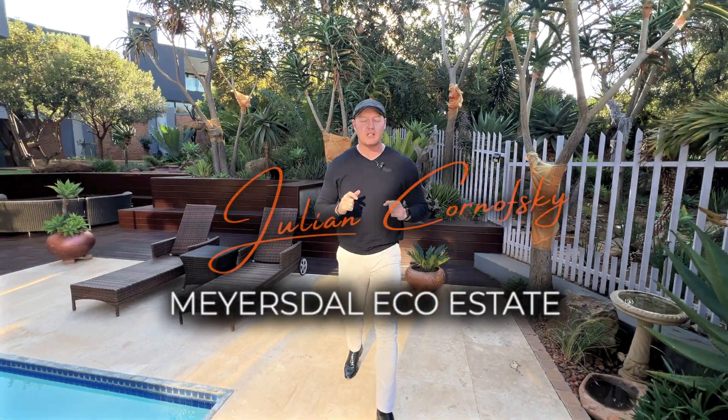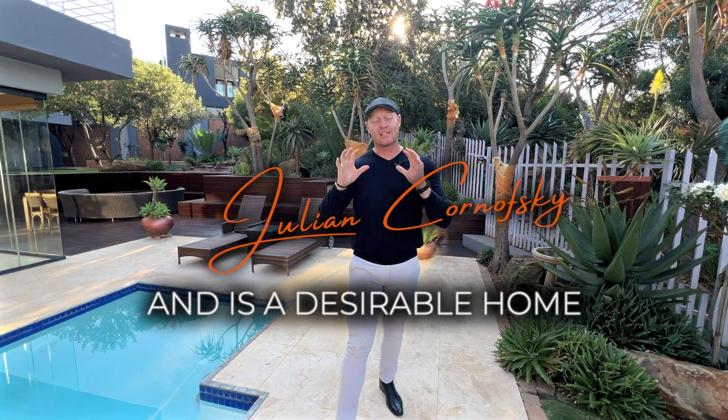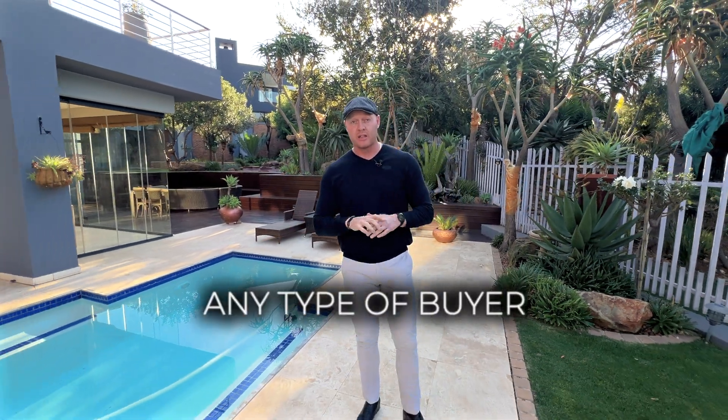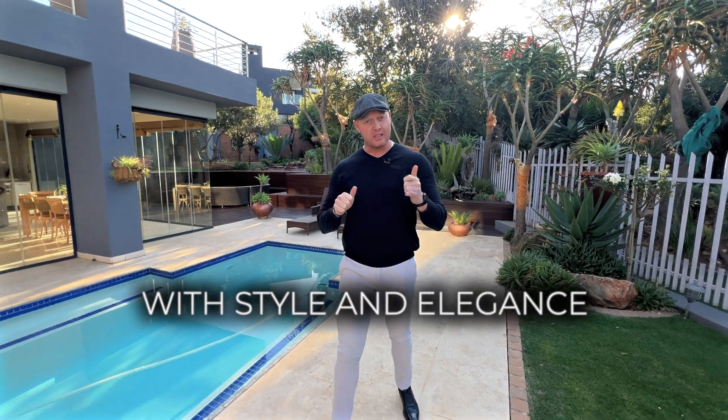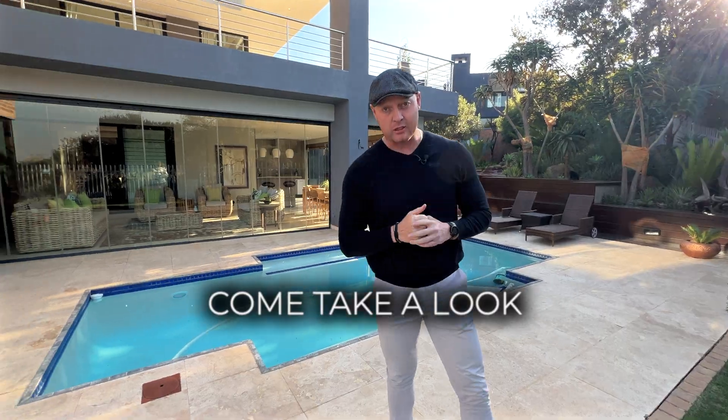Located in the ever-desirable Meyersdal Eco Estate, this property is nestled on the green belt and is a desirable home that could suit any type of buyer. This home ticks all the boxes with style and elegance, and I'm sure you'll enjoy what this home has to offer. Come take a look.